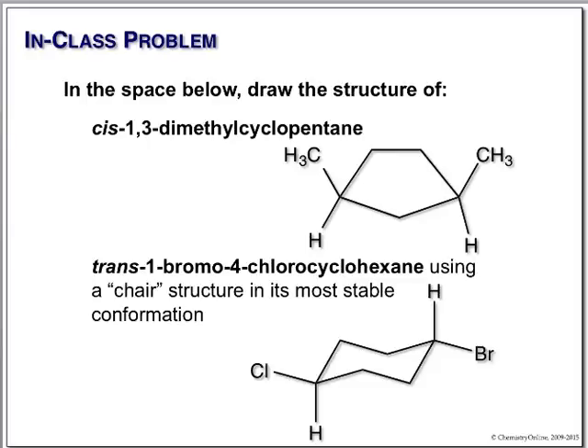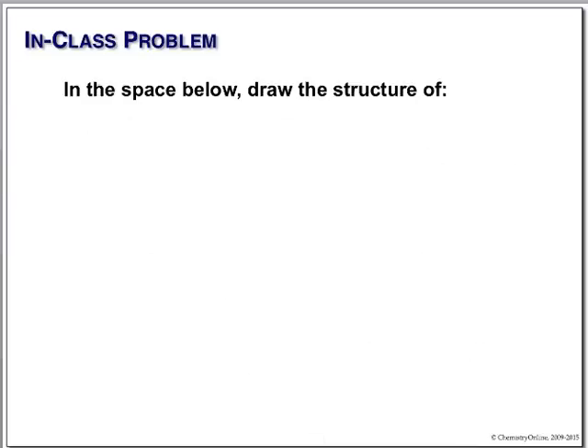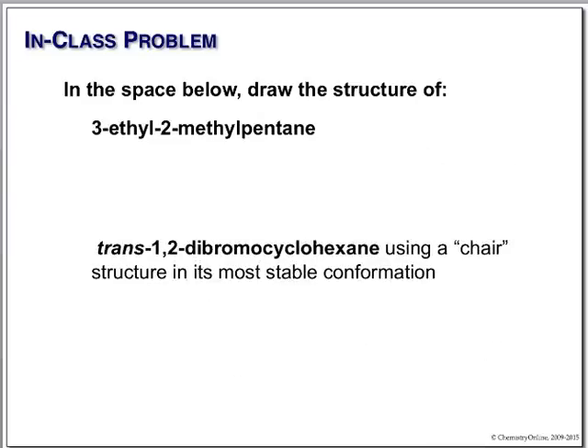We could do R and S on these, except these are not chiral centers — they both have two CH2 groups on both sides going back to the same group. The only way you could have chirality here would be if there were a double bond or some asymmetry.